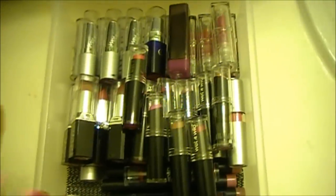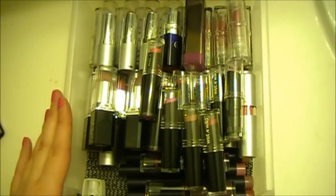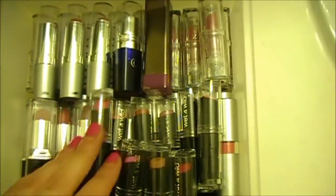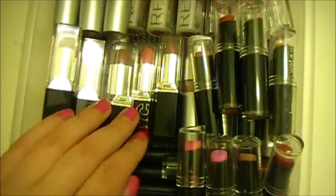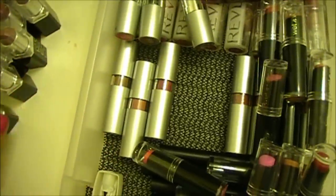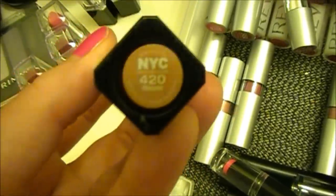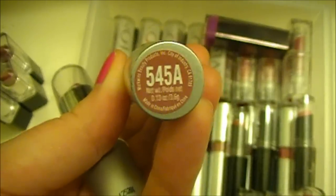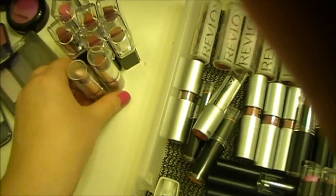Here is one of my makeup drawers — I've been wanting to go through this for a very long time. This is pretty much all lipsticks. I have some random CoverGirl ones — this one I'm definitely gonna get rid of. And these are a whole bunch of NYC lipsticks; I'm so ready to get rid of these. The one I use the most is called 'Moose,' but these two — numbers 545A and 502A — I'm definitely getting rid of those.